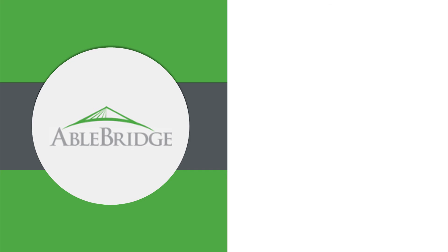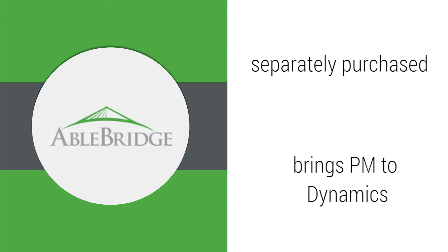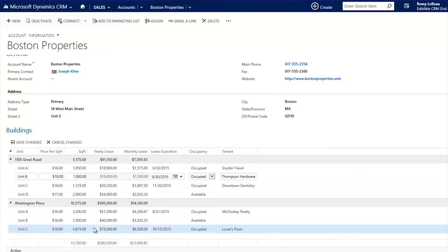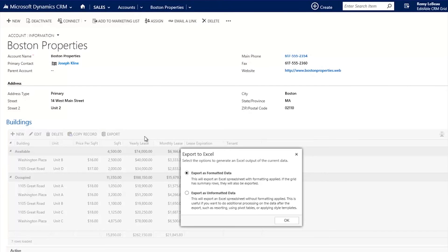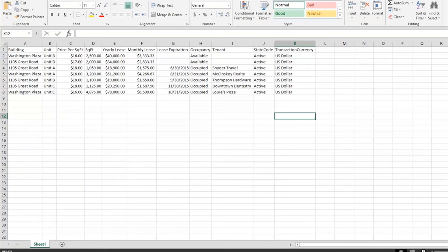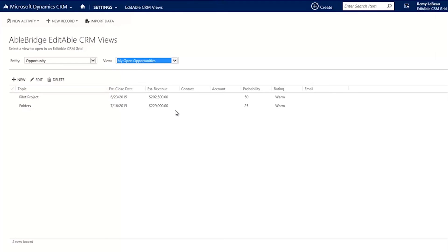Last but certainly not least, AbleBridge is a separately purchased add-on that brings project management capabilities to Microsoft Dynamics CRM. As a company, AbleBridge specializes in building add-on solutions for the Microsoft Dynamics platform, so you can expect their project management app to be a seamless addition. The app helps project managers and customer-facing teams collaborate on key aspects of projects, and stay on the same page about tasks, resource availability, budgets, and progress.